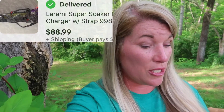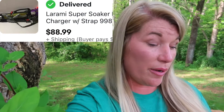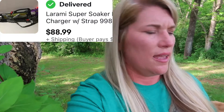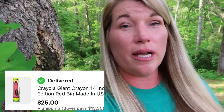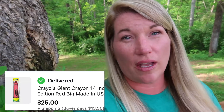My son sold a Laramie Super Soaker Monster Supercharger for $88.99 — the buyer paid shipping. We also bought that at Valley Thrift and I'm pretty sure he paid $10 for it. I sold a photo of a lady with a beehive hairdo for $25. And a giant Crayola crayon that my son picked up for $5 at the thrift — he sold that for $25 plus shipping.